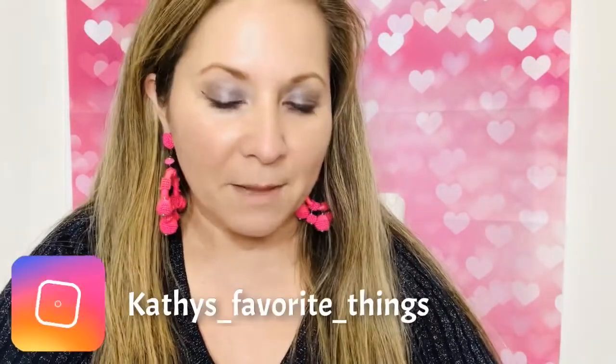I'm going to take a picture of this and of the stuff that I got in my baggie and I'm going to post it on my Instagram. My Instagram is Kathy's underscore favorite underscore things. I'm going to pin it in the comment section or put it in the description box below so you can go find it and follow me on Instagram. I post pictures of my thumbnails and stuff there.